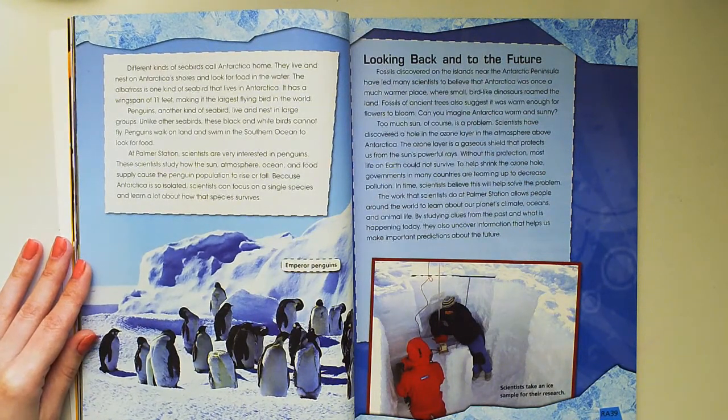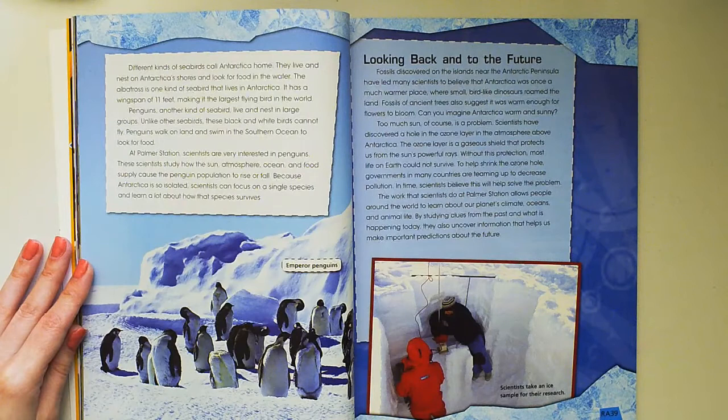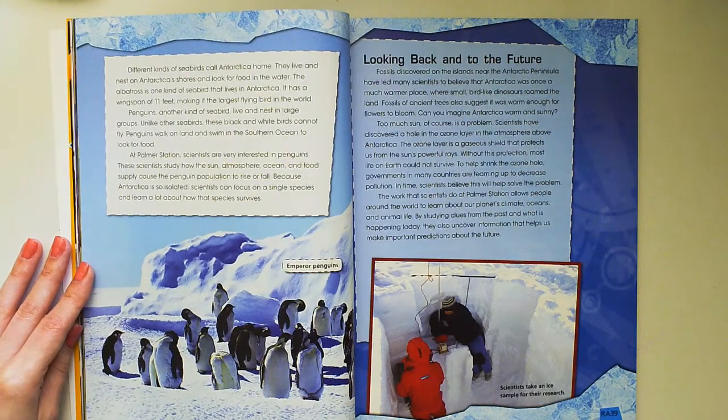Different kinds of seabirds call Antarctica home. They live and nest on Antarctica's shores and look for food in the water. The albatross is one kind of seabird that lives in Antarctica. It has a wingspan of 11 feet, making it the largest flying bird in the world. Penguins, another kind of seabird, live and nest in large groups. Unlike other seabirds, these black and white birds cannot fly.